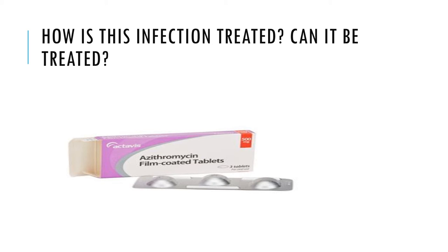Infants infected with Chlamydia may develop ophthalmia neonatorum or pneumonia. Chlamydia infections in infants can be treated with antibiotics. Having Chlamydia, or having been treated for it in the past, provides no immunity against reinfection in the future.